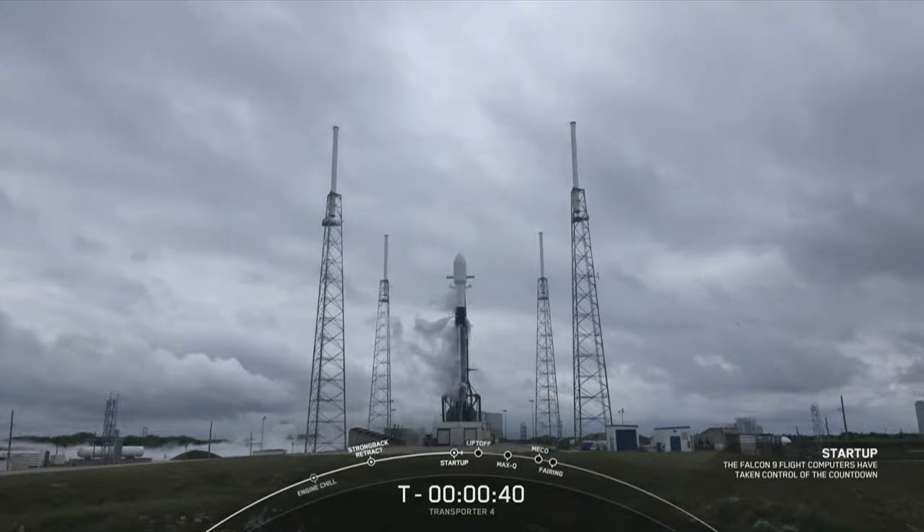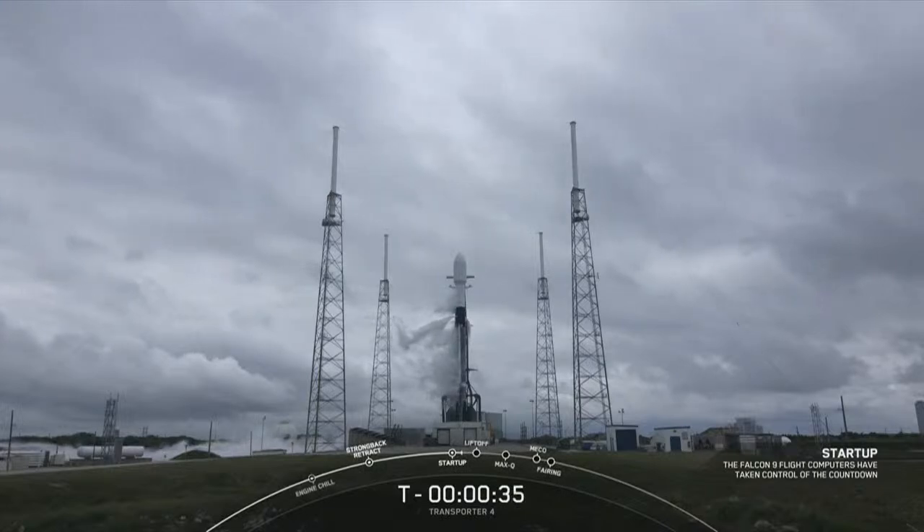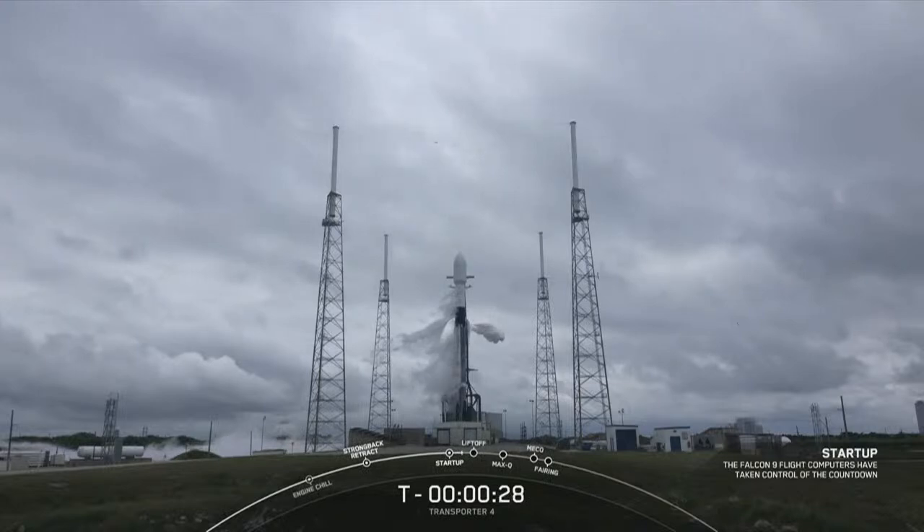Falcon 9, Transporter 4 — LD is go for launch. LD has given that final go for launch. All systems are go. Let's watch Falcon 9 lift off. T-minus 30 seconds.